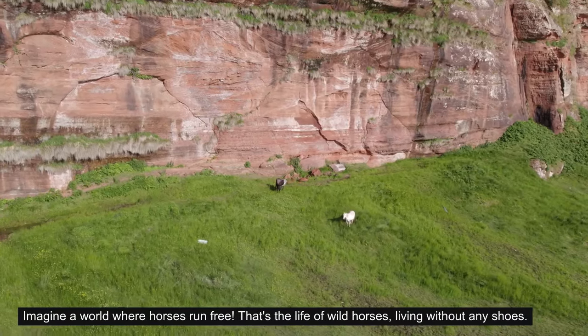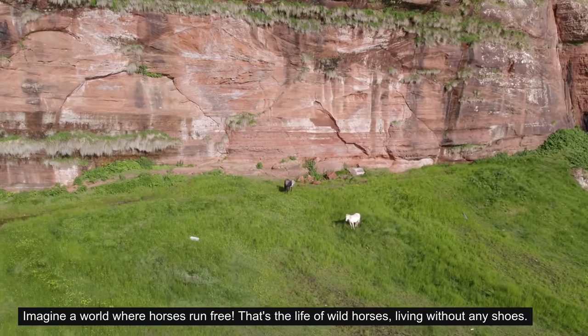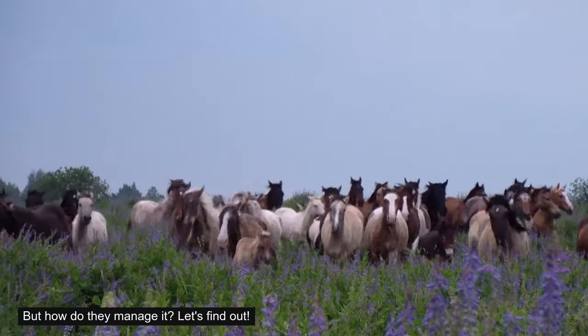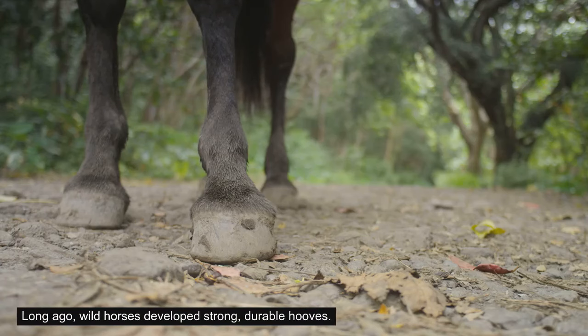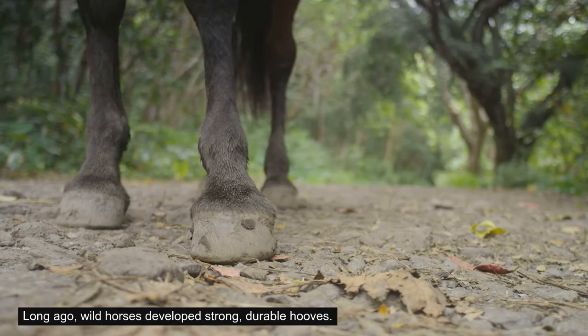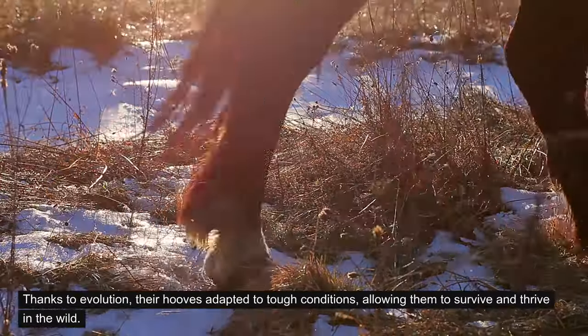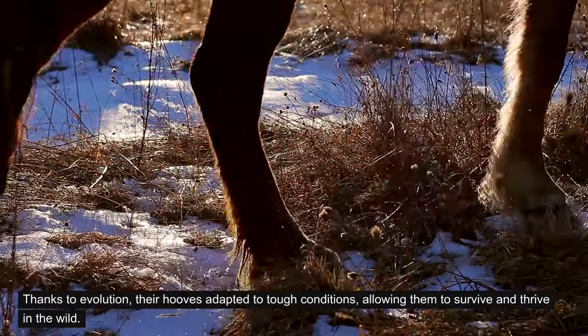Imagine a world where horses run free. That's the life of wild horses, living without any shoes. But how do they manage it? Let's find out. Long ago, wild horses developed strong, durable hooves. Thanks to evolution, their hooves adapted to tough conditions, allowing them to survive and thrive in the wild.